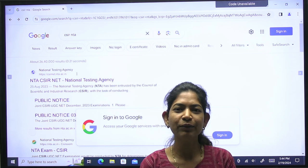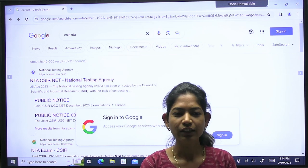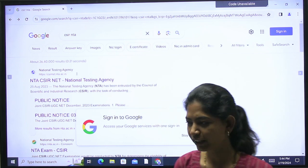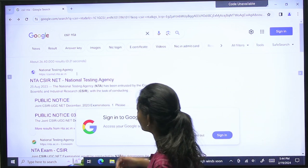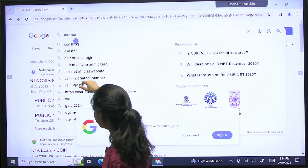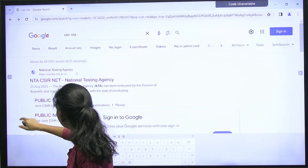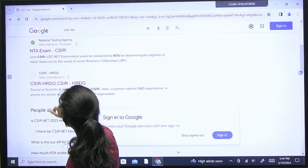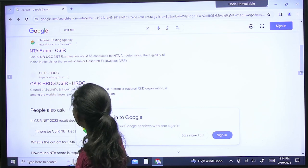The cutoff has just been released. Let's see how much the cutoff is on the website. To access this cutoff, go to the CSIR website — that is csirhrdg.rec.in.